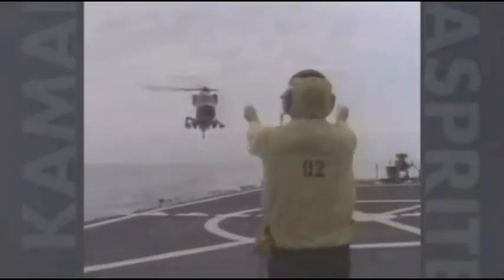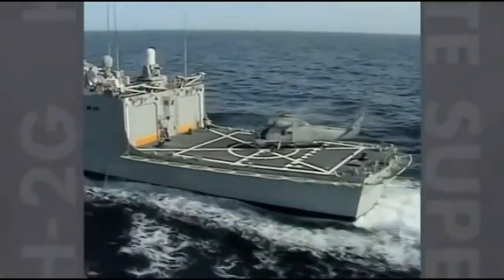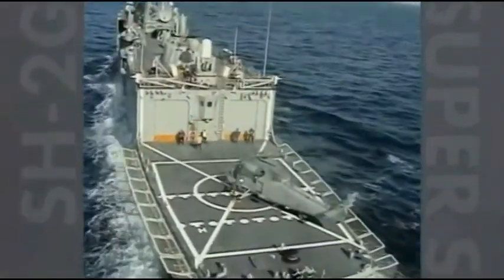The Super Seasprite is the helicopter for offshore patrol vessels, air capable Coast Guard cutters and Navy frigates.